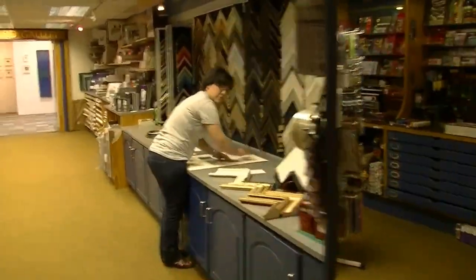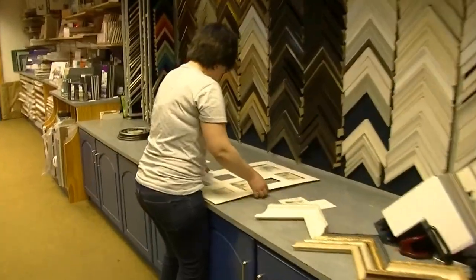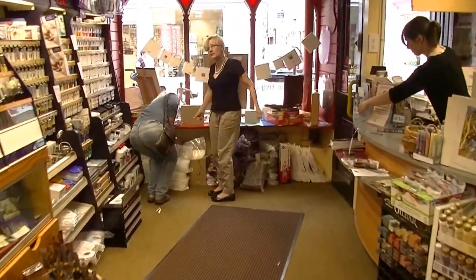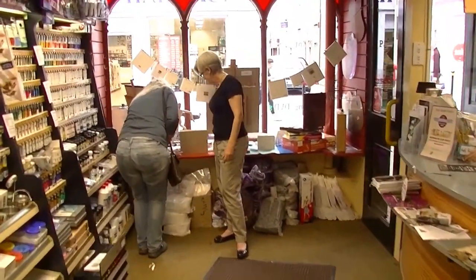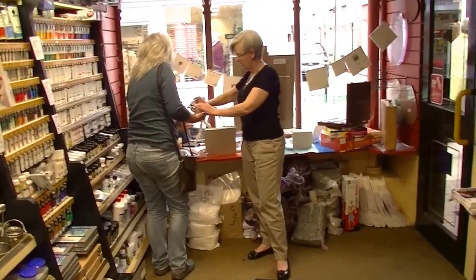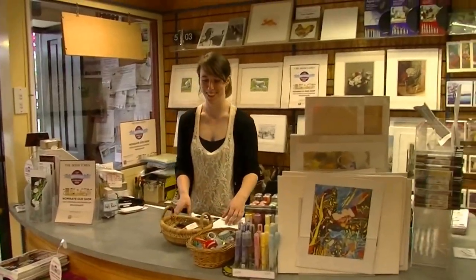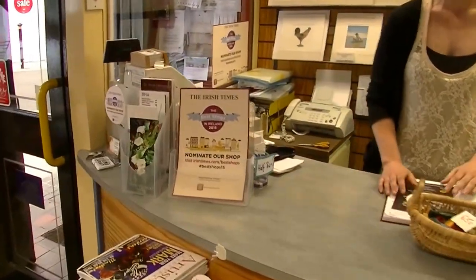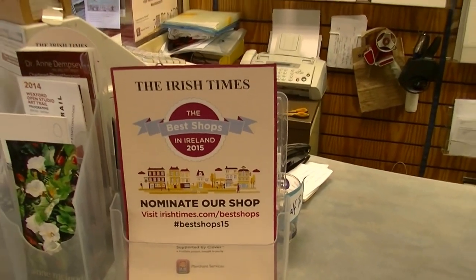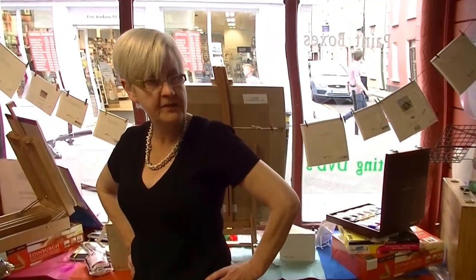We're now entering Spectrum Art Shop. In the corner we see Trish working with a client — she's one of the owners. The other owner is Tony, and behind the counter is one of the four employees. This shop has just been pre-selected as best specialist shop in Ireland by the Irish Times.